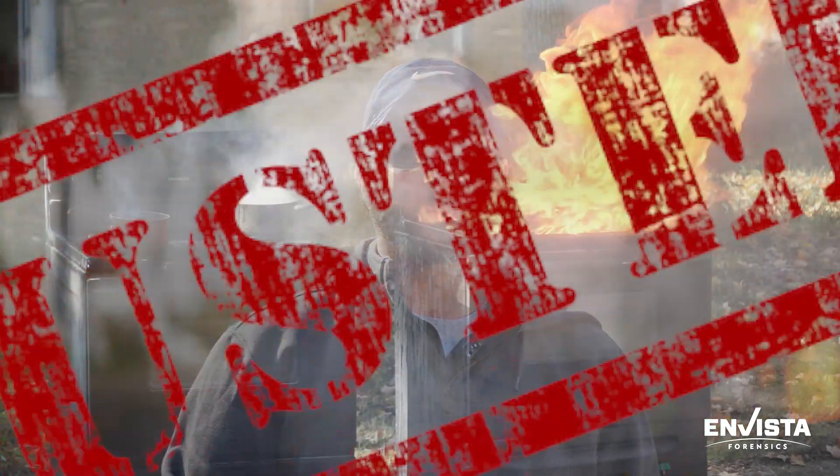So clearly that myth was busted. The first oil to ignite was canola, quickly followed by olive oil. It took about 20 minutes for canola.